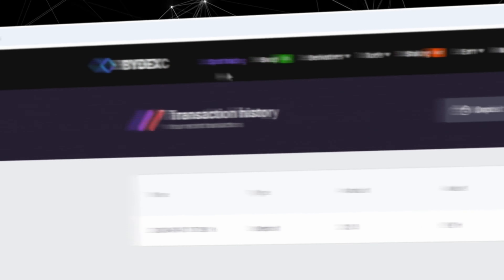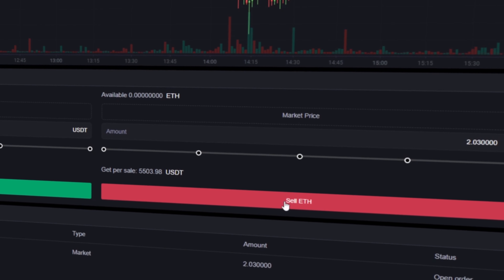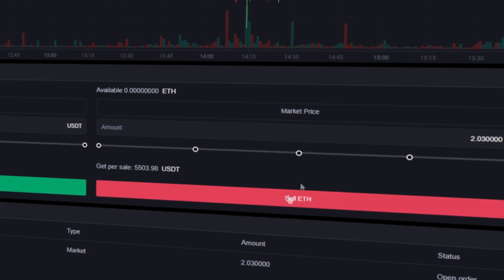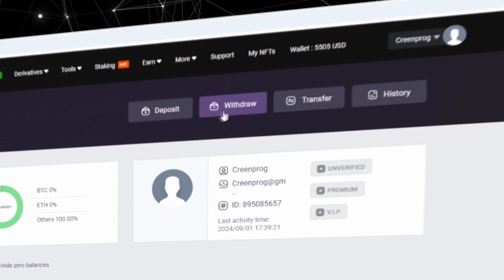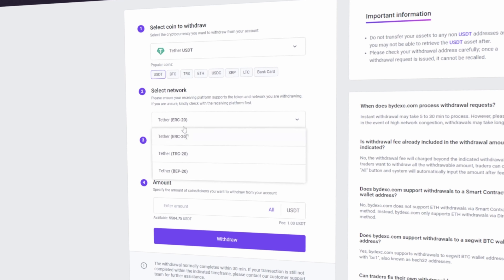The money was credited to the balance in a few minutes. Now all we have to do is to sell our Ethereum profitably on spot trading. Select Ethereum and scroll down the page. Here, we need to select the entire amount of Ethereum. Finally, click on the Sell Ethereum button.